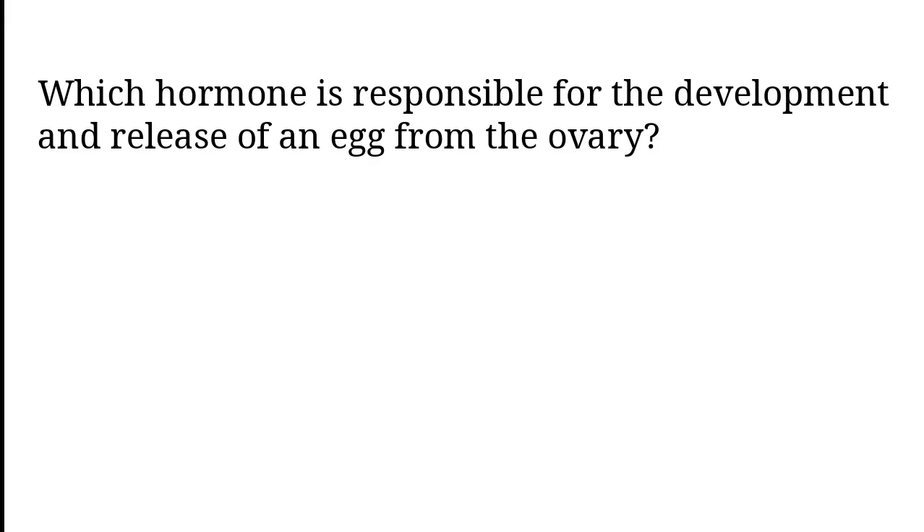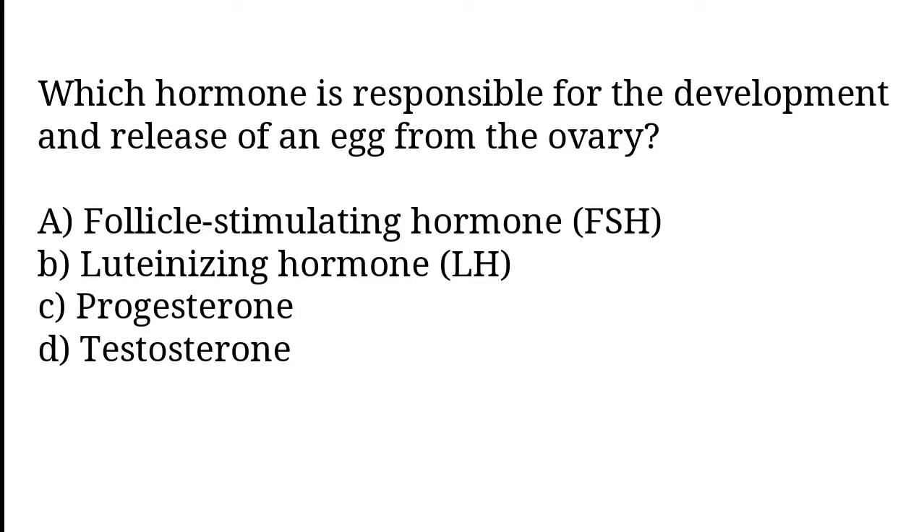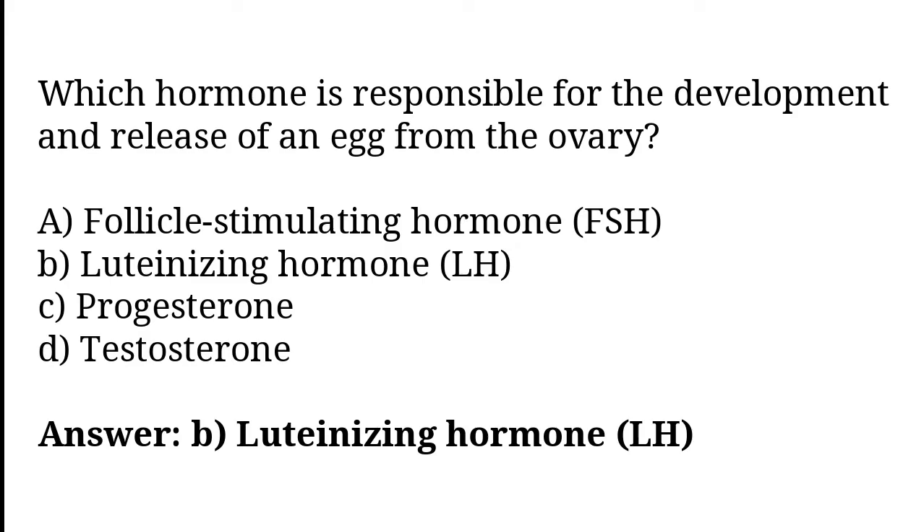Which hormone is responsible for the development and release of an egg from the ovary? Follicle Stimulating Hormone (FSH), Luteinizing Hormone (LH), Progesterone, Testosterone. The correct answer is option B. Luteinizing Hormone, LH.